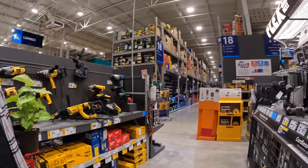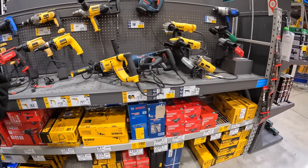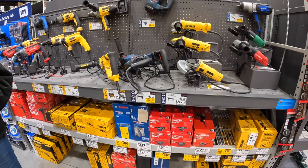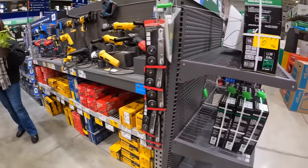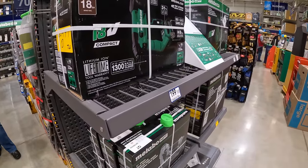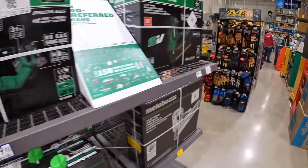Quick aside — my wife checked on Christmas trees, but they only have pre-lit ones for $199, which isn't what we're looking for. We might check Menards. Let me finish up the tool walkthrough.